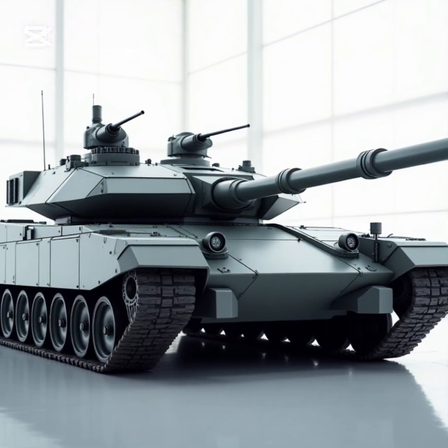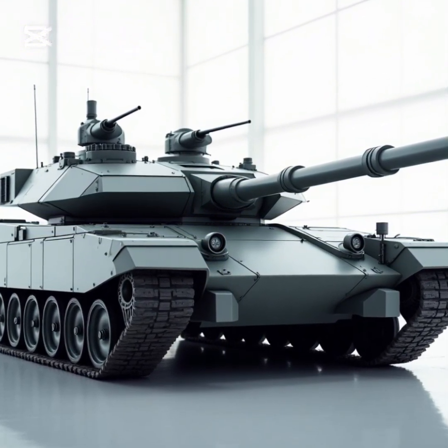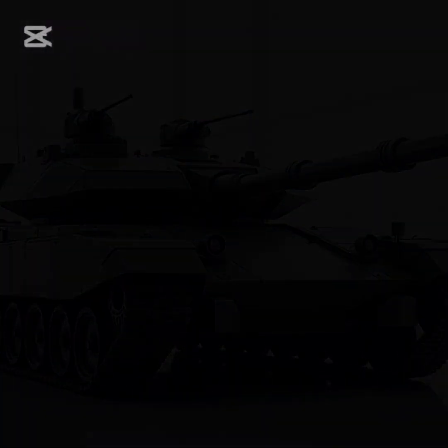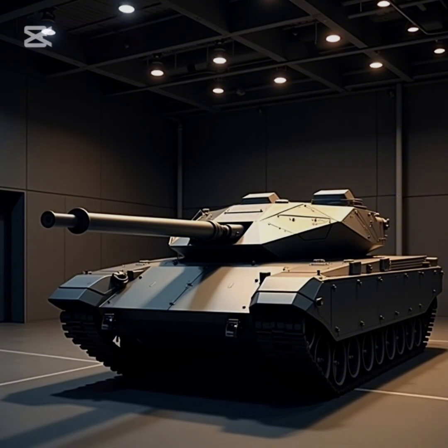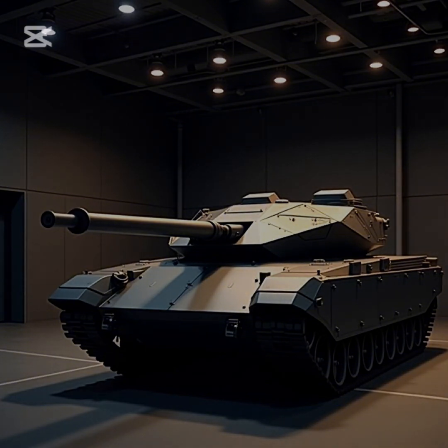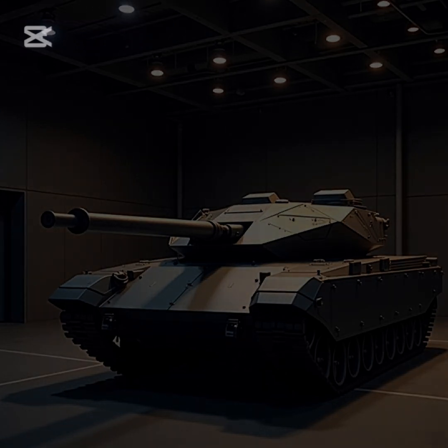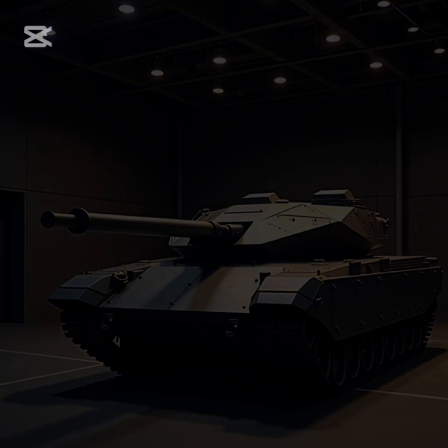The suspension is a hydro-pneumatic active suspension system. The T-14 is faster than previous Russian MBTs, making it highly maneuverable on various terrains, from open fields to urban environments. Its weaponry is designed for superior firepower and versatility.